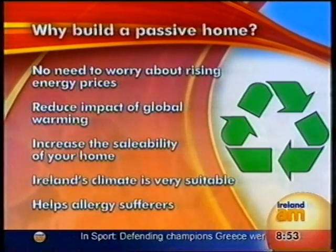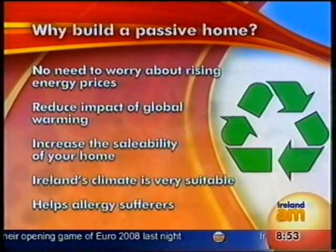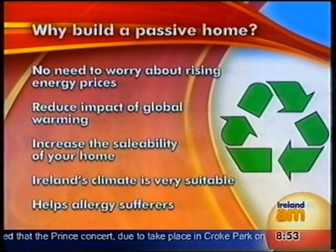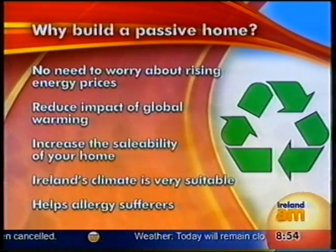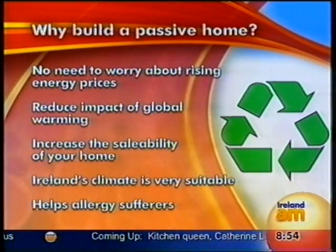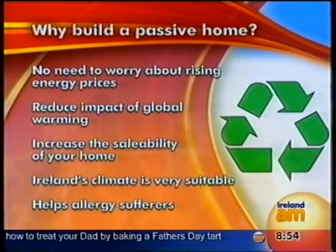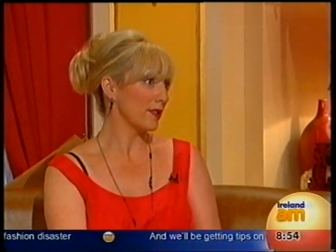Will it increase saleability? Absolutely, without a shadow of a doubt. Give it another year or two — when the building energy regulations come in and you have to hand a buyer a rating showing how much heating costs per year, if they get a rating saying €2,000 and another saying €100, you can't compete with that. Ireland's climate is actually very well suited to passive homes because it's not extreme — we don't have extreme cold winters. We have enough sun to produce about 40% of the hot water needed in the home, and after that you can look at biomass boilers or natural gas.